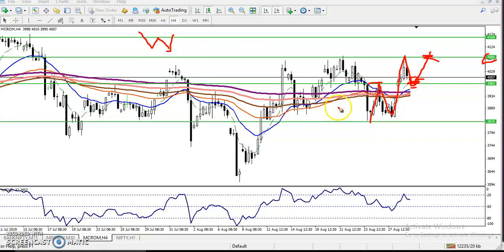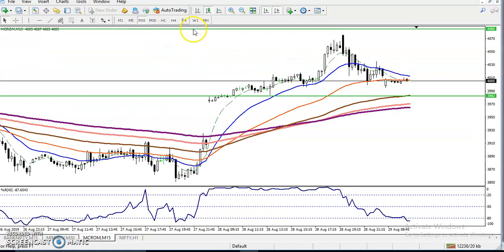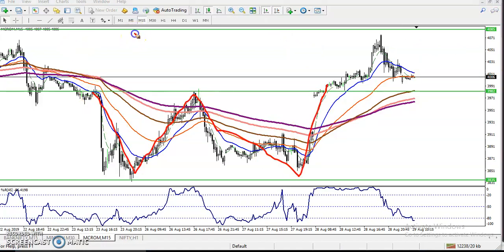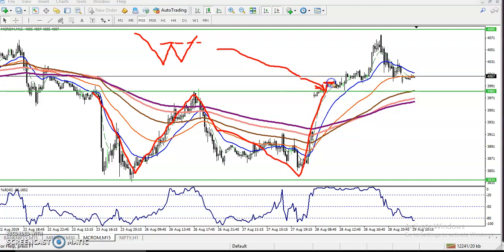Let's check the small timeframe, like 15 minutes. In the 15-minute timeframe — let me zoom in — yesterday I told you the price was forming a W pattern, a double bottom, in the larger timeframe. Here was the neckline, and exactly at that price level I told you to go for buy above this resistance line because here was a neckline. Our target was somewhere up here.